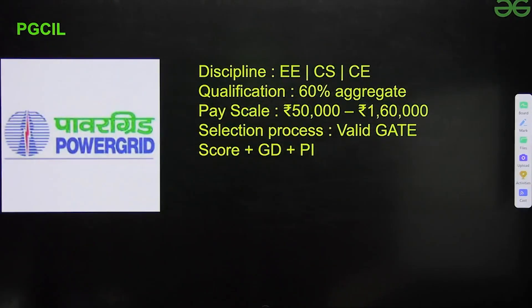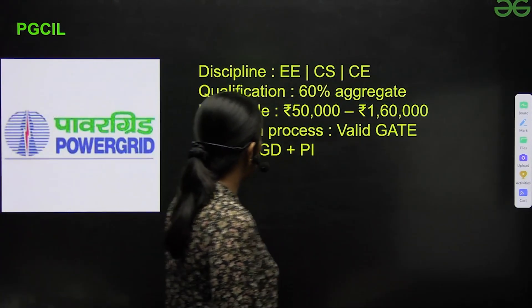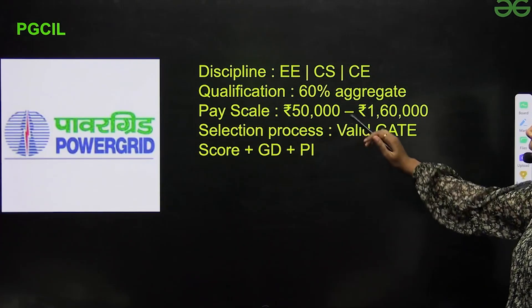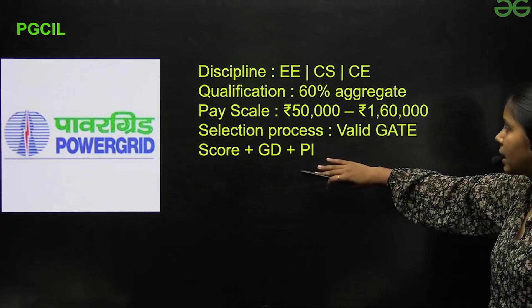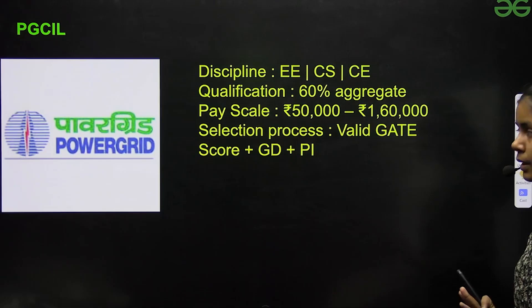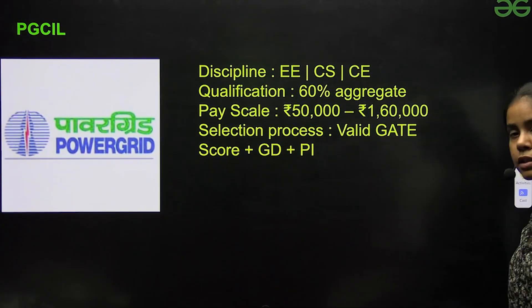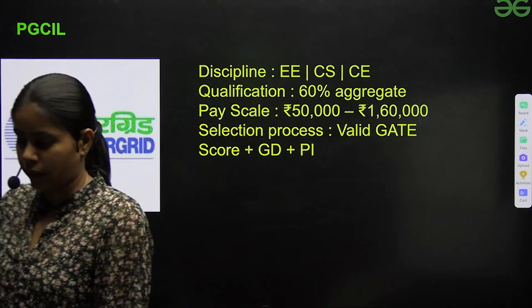Next is PGCIL. Disciplines are Electrical, Computer Science, and CE. Qualification required is 60%. Pay scale is around ₹50,000 to ₹1,60,000 per month. Selection process involves valid GATE score, GD, plus personal interview — all three.